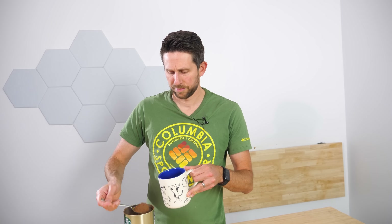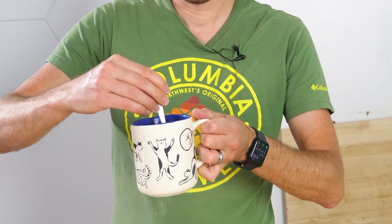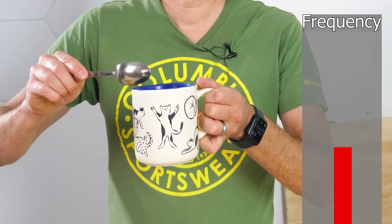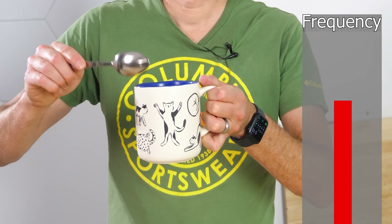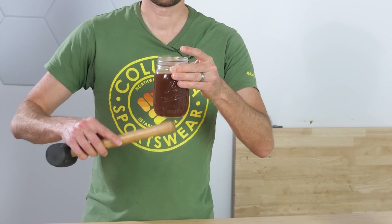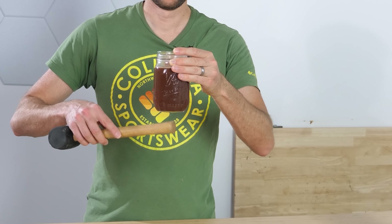If you make yourself some hot chocolate, something really odd happens that you might not have noticed unless you like to tap your mug while you drink it. The pitch actually noticeably increases as time goes on. This is called, believe it or not, the hot chocolate effect.